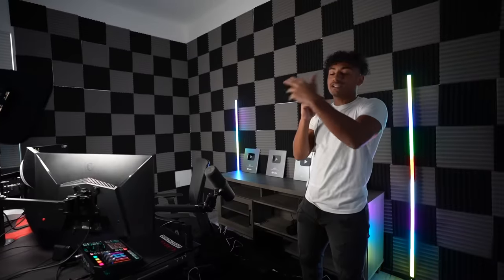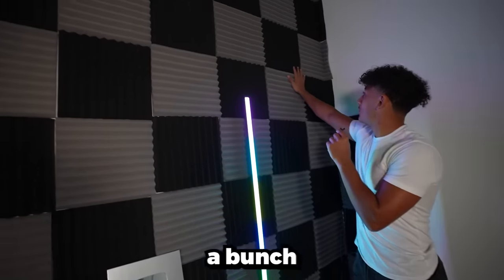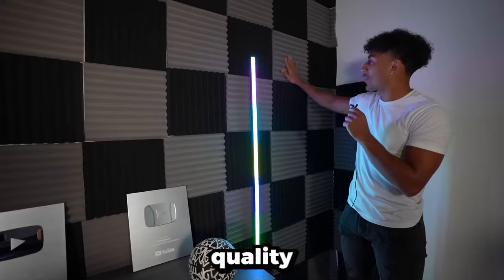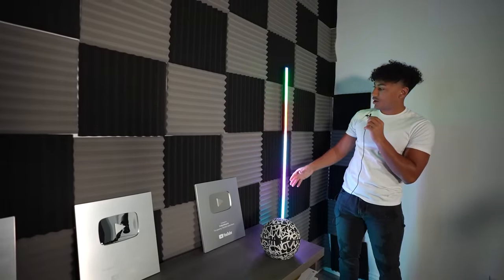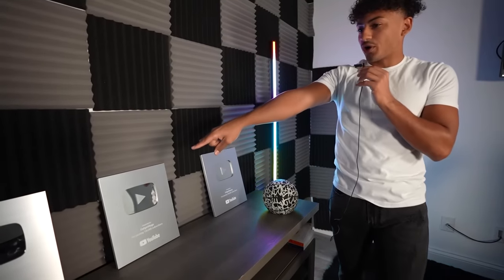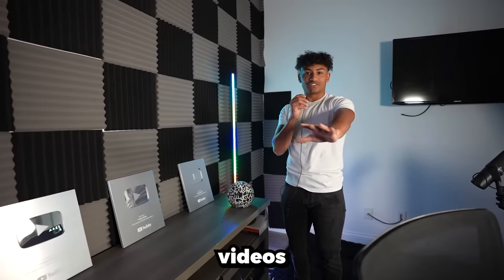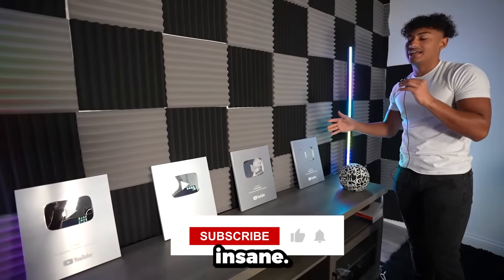This is where I'm gonna be recording my videos from now on. Rate the setup in the comments — do you guys like this better than the old one? Starting on the wall, we have a bunch of sound panels so there's no echo. We've got LED poles that change colors — I keep it on rainbow because who doesn't like variety. Got a little basketball for design, and then we've got four plaques, which is super crazy because when I was younger I used to watch setup tours and they had plaques and I thought 'wow I want one' — and now I have four.